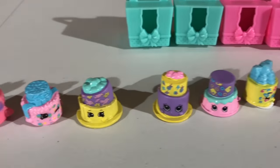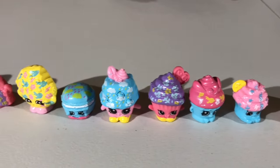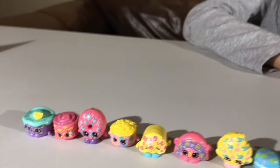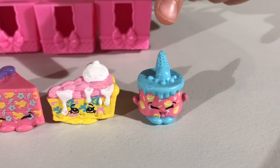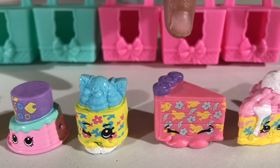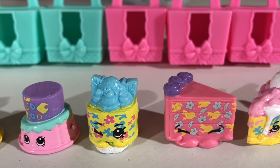Here's all my shopkins! I'm going to say the names for you one at a time. This one is ice cream cake, and this one is pecan pie, this one is lemon cake, and this one is Cheese Louise — mmm, it will be much cheesy!